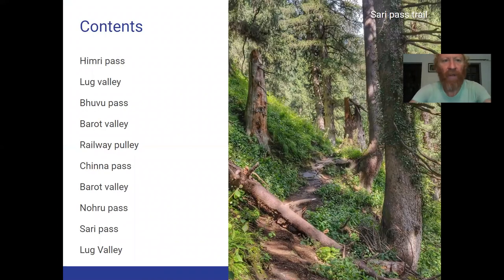Today we'll start in Kulu. From there we jump over the Himri Pass to the Lug Valley, then jump over the Puhu Pass to enter the beautiful Barot Valley. Barot is quite long, a little bit more touristic but still very pristine. From there we have an ancient railway to the Kangra Plains. We take a U-turn at Birbilling along the China Pass back into Barot Valley, then follow the Noru Pass and jump over the Sari Pass back into the Lug Valley. A beautiful low altitude traverse in the foothills of the Himalayas.